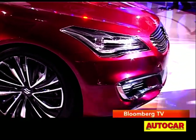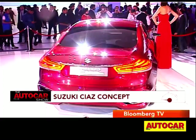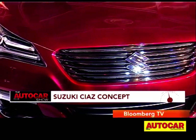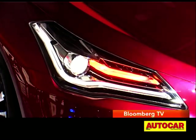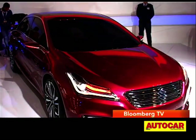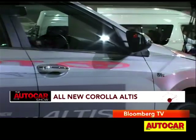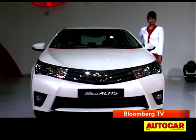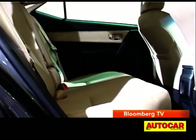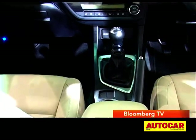There was also a concept saloon car at the Maruti stall — it's called the Ciaz, and it previews Maruti's upcoming SX4 replacement. Its low-slung styling won't make it to production, but the concept car's look is in sync with Suzuki's modern design language and is quite sporty. While Maruti was just teasing us with the Ciaz, Toyota had their all-new Corolla Altis on display. The safe styling of the former model is gone and it has a more youthful look. The wheelbase is now 100mm longer, which means there's more room on the inside.